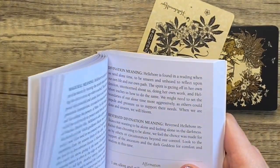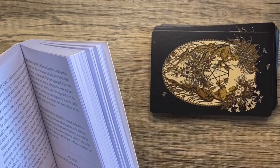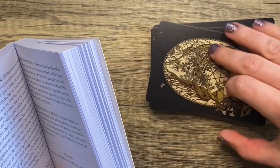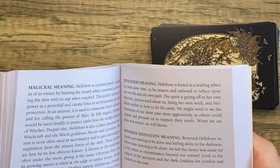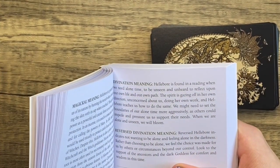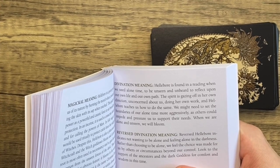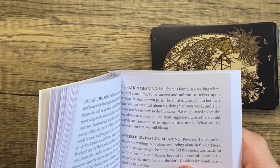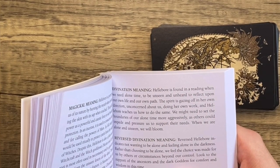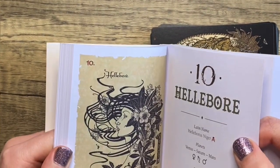Obviously it's a plant magic deck so we're going to be in some woo territory, but I'm also really pleased that not every entry has the melodramatic flavor of some woo texts. For divination: Hellebore appears in a reading when we need alone time, to be unseen and unheard, to reflect upon our own life and path. The spirit is gazing in her own direction, unconcerned about us, doing her own work, and Hellebore teaches us how to do the same — queen of staying in her own lane.